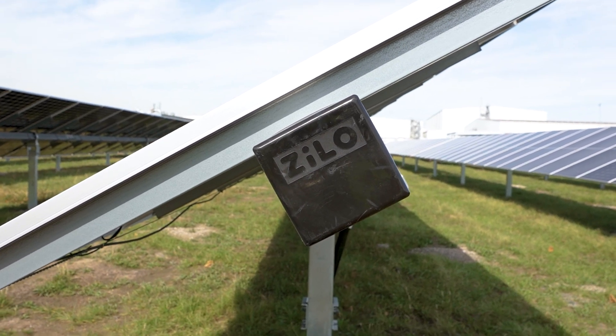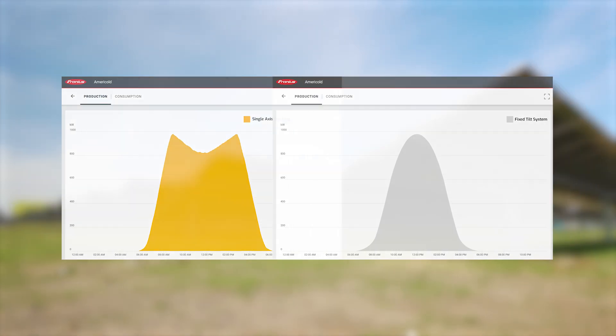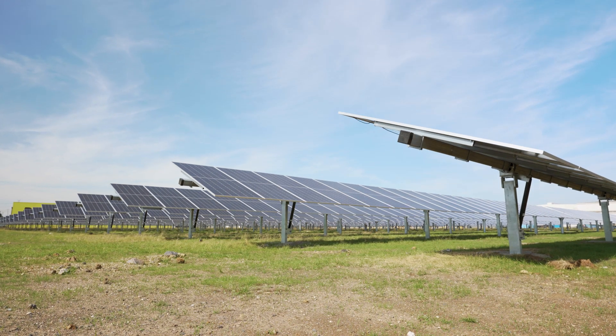As the day progresses they twist the panels to follow the sun and this results in an uplift of about 30 percent more than the equivalent sized fixed tilt solar system.